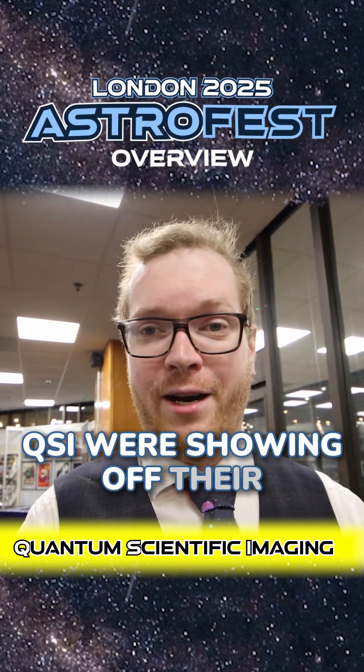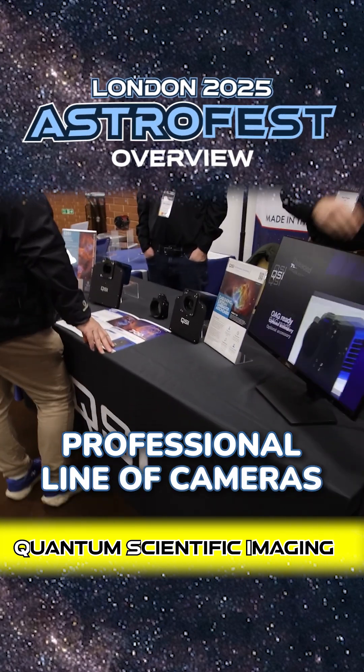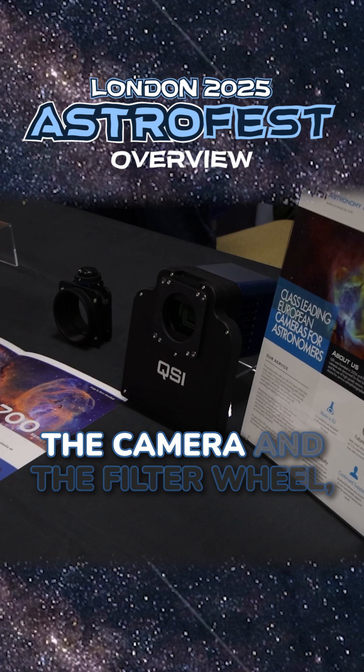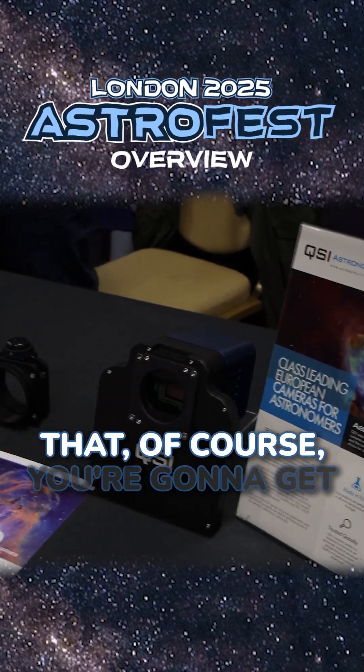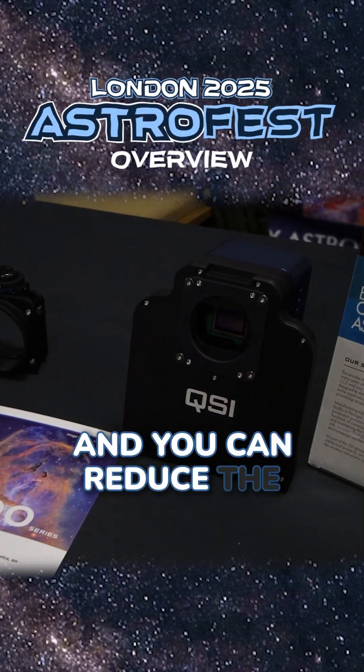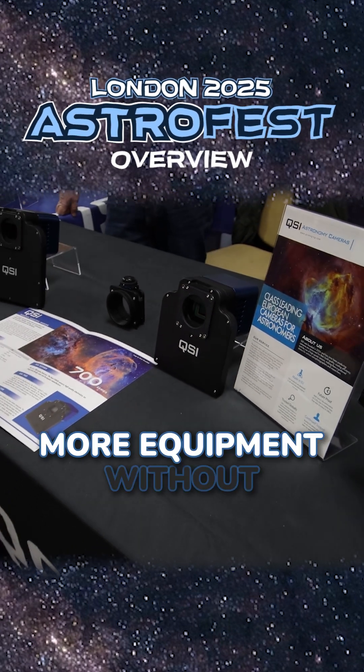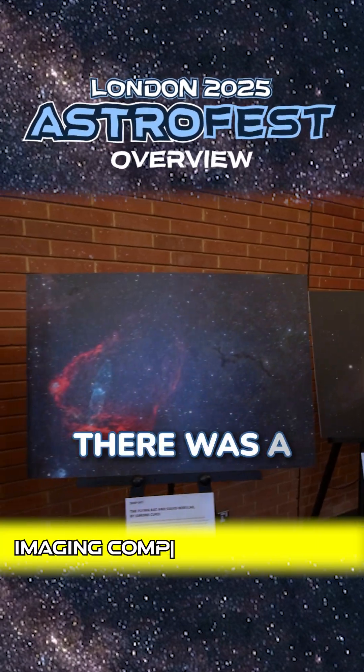QSI was showing off their professional line of cameras with built-in filter wheels. This allowed them to have less light leakage between the camera and the filter wheel, which means you're going to get better images and you can reduce the overall optical path, giving you options to add more equipment without breaking your back focus.